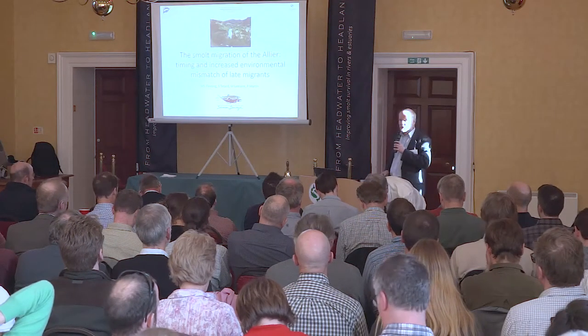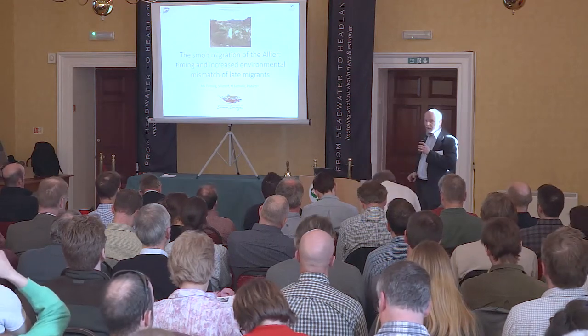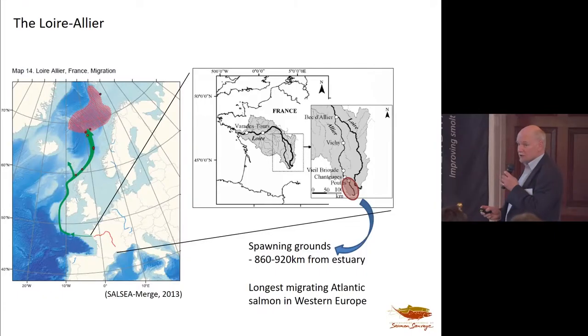Mitch sends his apologies. He really would have liked to have been here, but as they're dealing with the smolt run, it's rather an appropriate excuse for not being here. I've been to the Allier on and off for getting on 35 years, and it's such a contrast from rivers here and rivers I've seen anywhere that it's really opened my eyes to the Atlantic salmon and what kind of a beast it is and just how we can't take things at face value. Hopefully this will illustrate to you what the animal is capable of and the challenges it faces in different parts of its range.